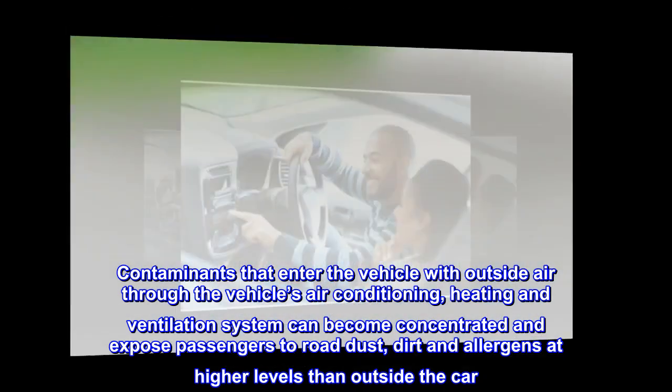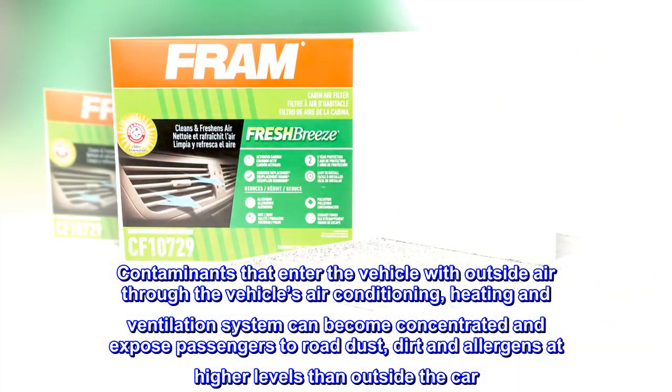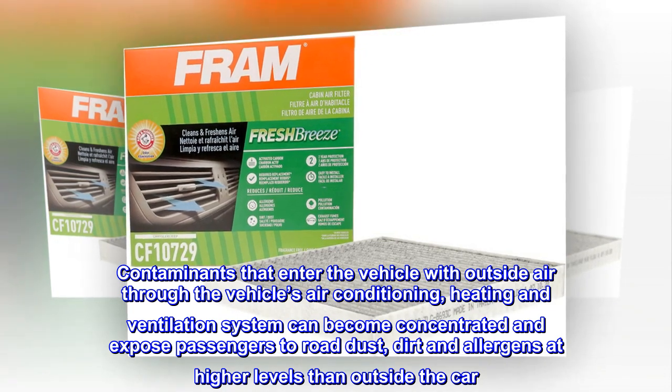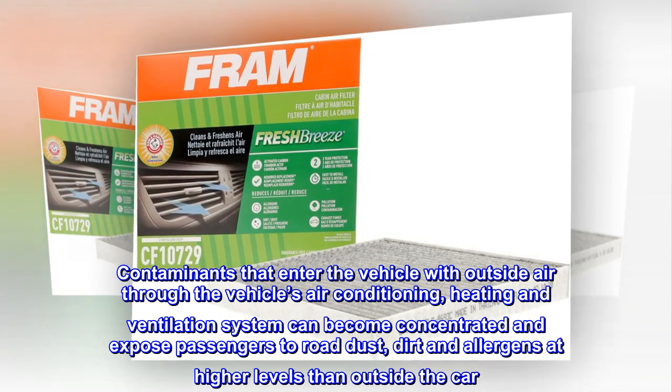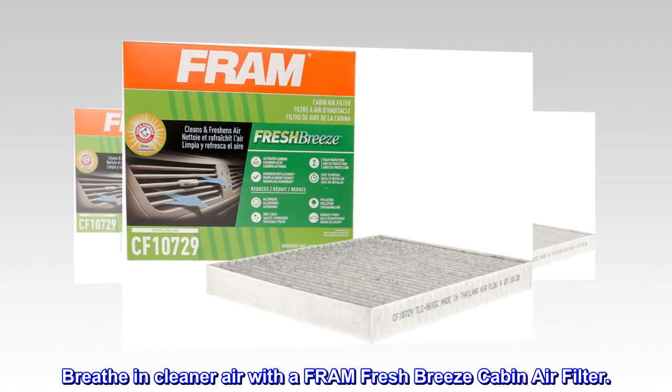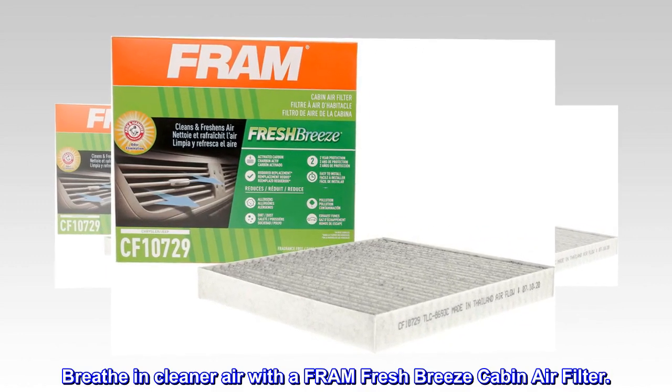Contaminants that enter the vehicle with outside air through the vehicle's air conditioning, heating and ventilation system can become concentrated and expose passengers to road dust, dirt and allergens at higher levels than outside the car. Breathe in cleaner air with a Fram Fresh Breeze Cabin Air Filter.